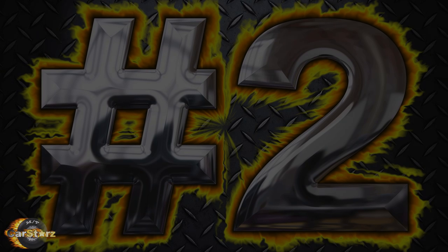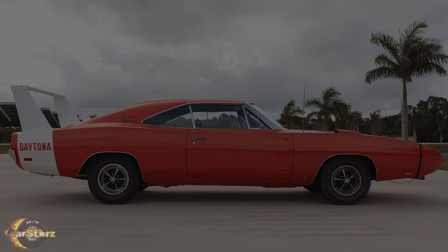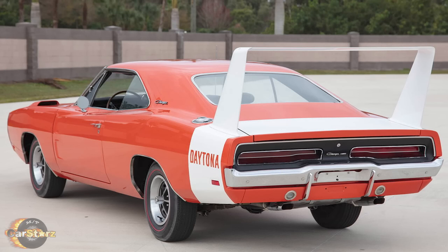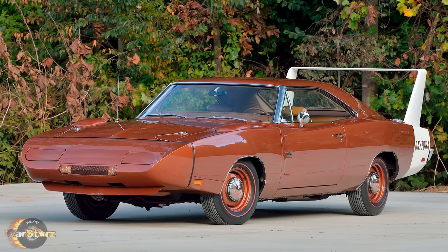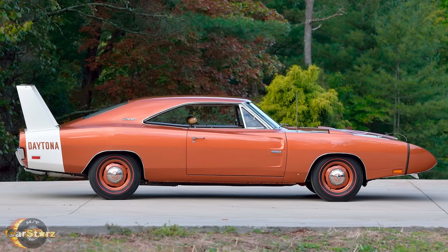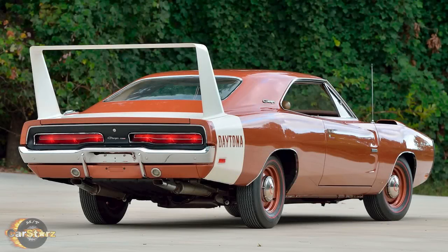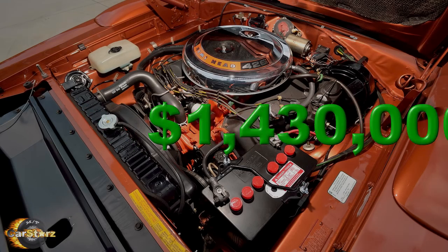Fact number two. An actual authentic 69 Charger Daytona is a very rare car and was only made for that single year — there were only 503 units in total ever produced. A prime example of just how valuable these cars are today is this pristine all-original 1969 Charger Daytona that sold earlier this year at a Mecham auction for a record-breaking 1.43 million dollars.